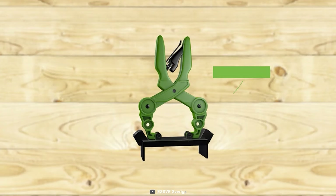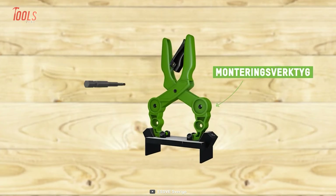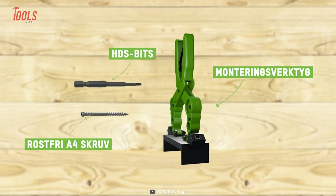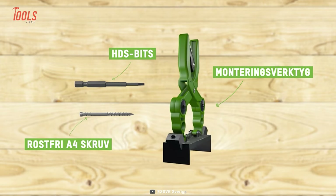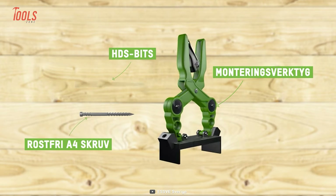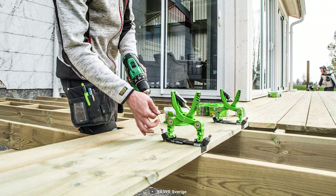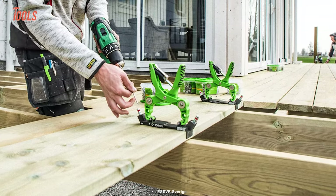This system is made to have the same strength as traditional assembly methods but with a more visually appealing result. It comes with all the necessary mounting tools, specially adapted HDS bits, and HDS Tellus screws available in stainless A2 and stainless acid-proof A4 quality — an excellent choice for anyone looking to create a high-end, visually appealing deck with minimal visible fasteners.